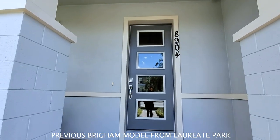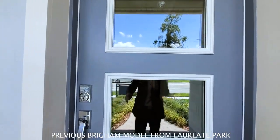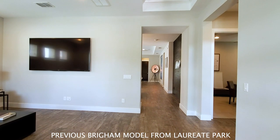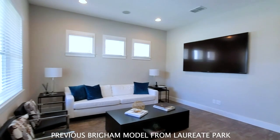This home has a gorgeous designed front glass door — eight foot with chrome hardware. You walk into this gorgeous open space in front of the house.